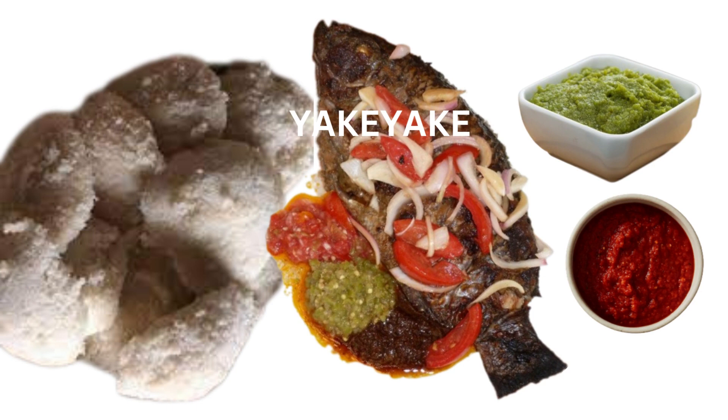Yakeyake is a close cousin of Abolo and a favorite in southern Volta. It is made from grated cassava and brings with it a starchy flavor. Like Abolo, Yakeyake is steamed over boiling water with some ground pepper or stew seasoned to your liking. You can enjoy this dish with fried fish — some coke to wash it down is not a bad idea.